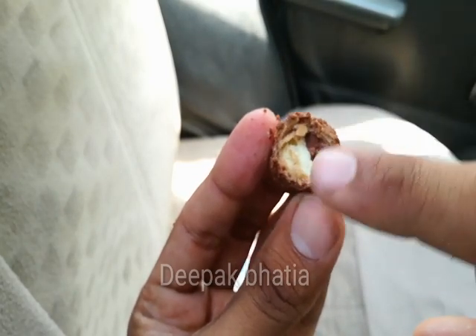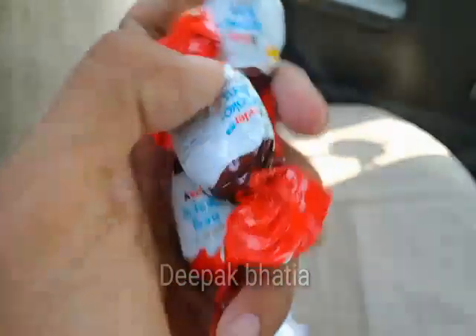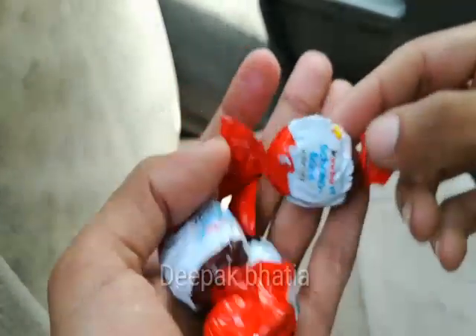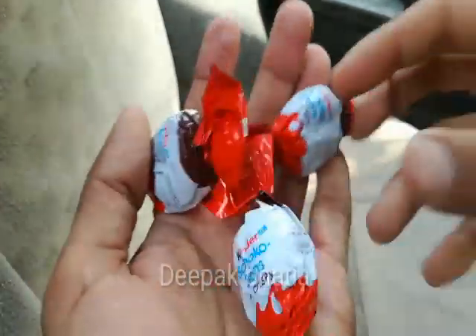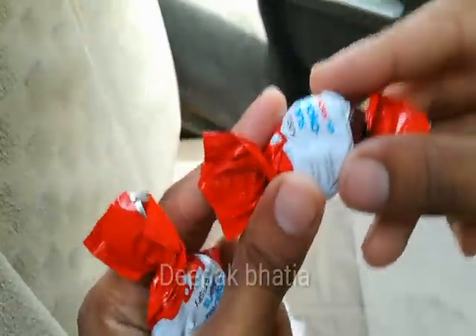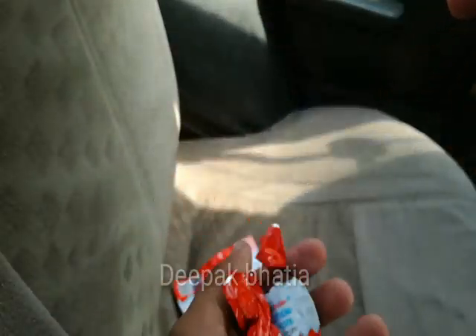It's the same cream which is used in the Kinder Joy, and these are very very good and very delicious and tasty. In 40 rupees we get four Kinder's Cocoa Bones — the size is small but these are very very good.